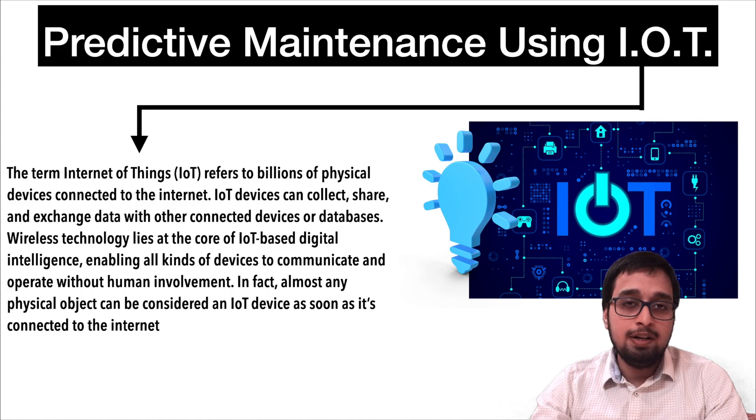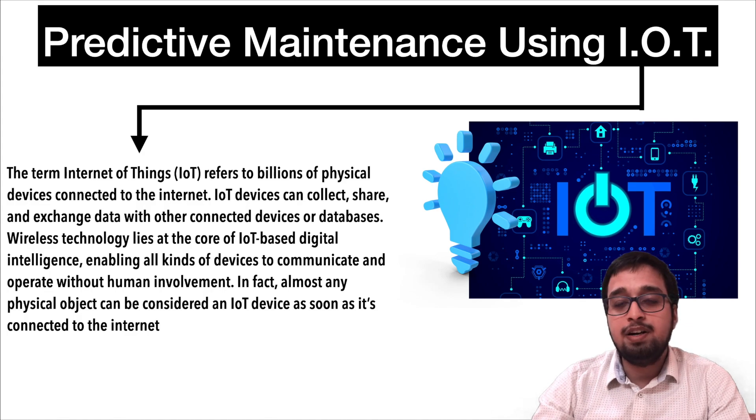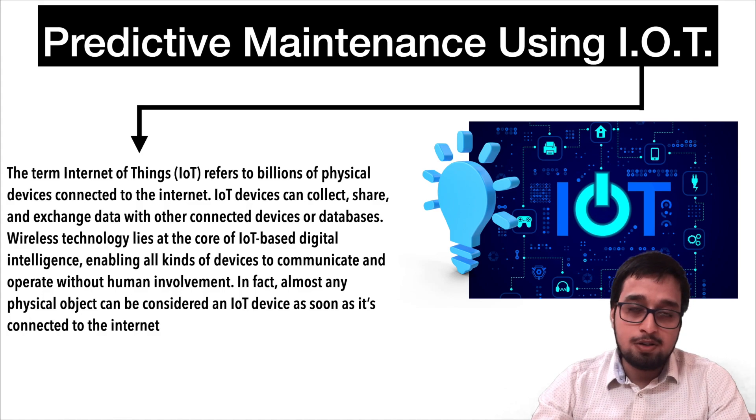The other one is scheduled maintenance, which we have at a proper interval of time. It basically depends upon different OEMs as well as what kind of vehicle they are using and what kind of components are involved — different kilometers or different intervals of time. Predictive maintenance is important because it helps in reducing the expenses of components in the longer term and it saves money for customers in the long run.